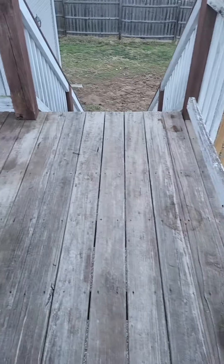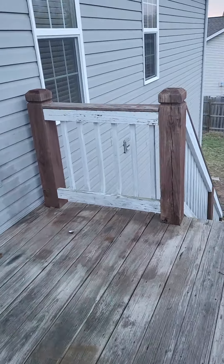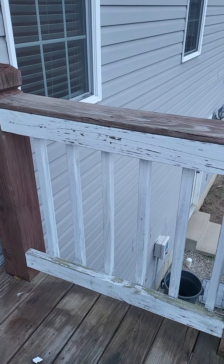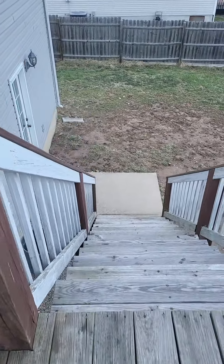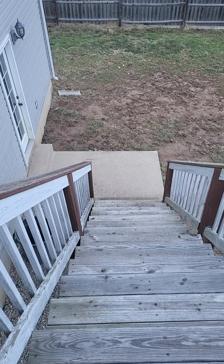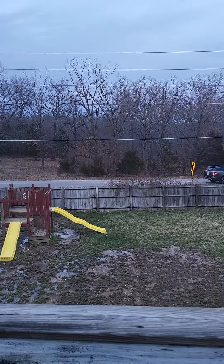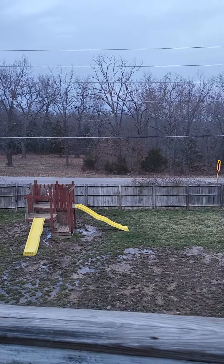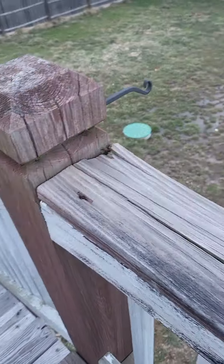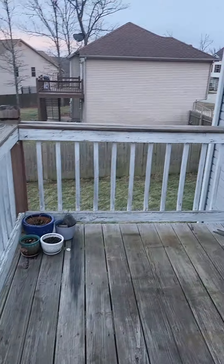The back deck looks to be in decent condition — a pressure washing and staining would go a long way. We do have a little bit of chipping and peeling paint on the banisters. Stairs seem to be in fairly good condition. There is a bit of road noise; it's not terrible, but you will have some. There's also some damage to the decking.